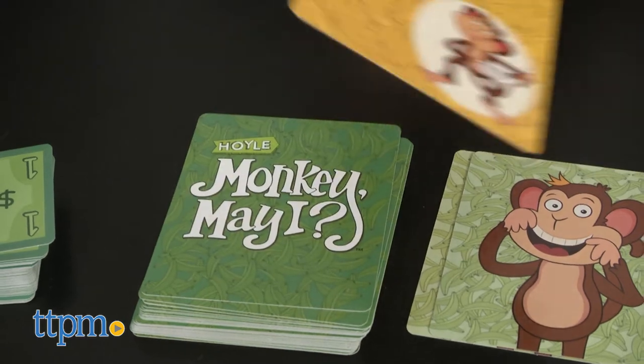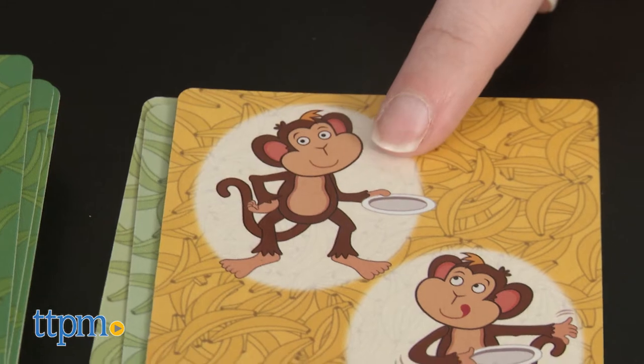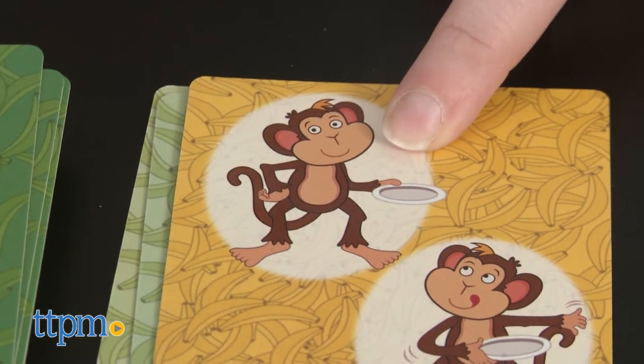Both Super Me and Monkey May I from Hoyle are card games designed to be easy to learn and fast playing. You can play both in 15 minutes, while also helping kids develop specific cognitive skills through the play. Each game is sold separately and is for ages 4 to 6.